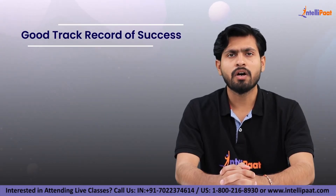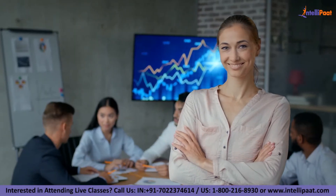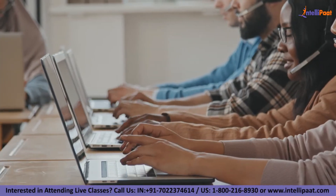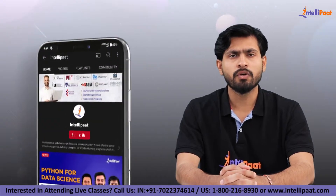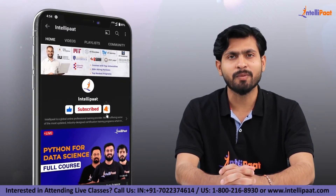Next is the good track record and history of success. Because so many people use the program, you can be confident that you are utilizing software that is stable and has a large customer support team. Thank you, that was all for today. I hope you liked this session — do not forget to hit the subscribe button and click the bell icon.